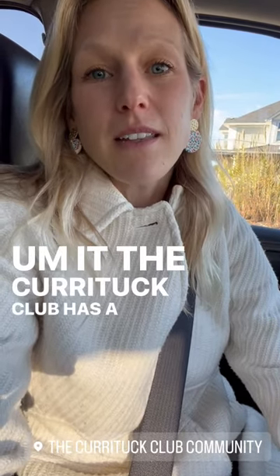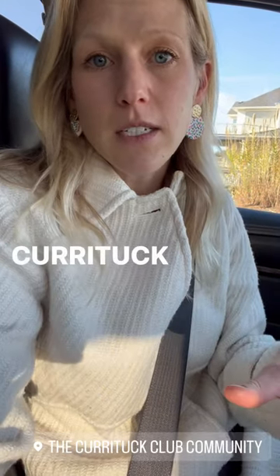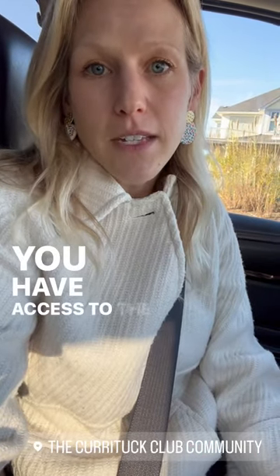The Currituck Club has a lot of amenities. There are over three main pools within Currituck Club. There are tennis courts, a fitness center, a clubhouse. You have access to the sound.